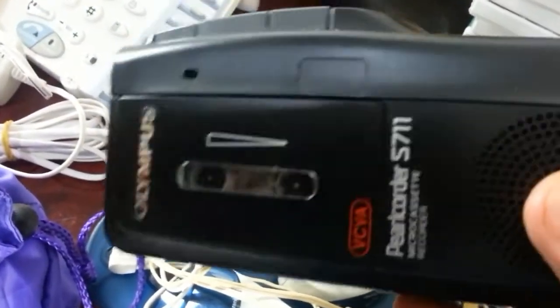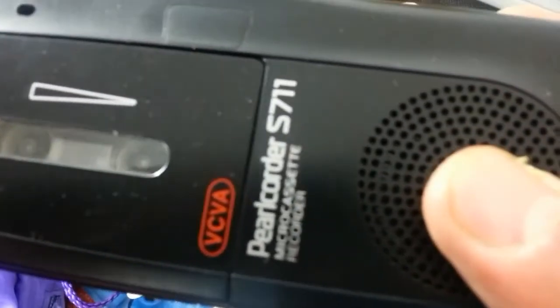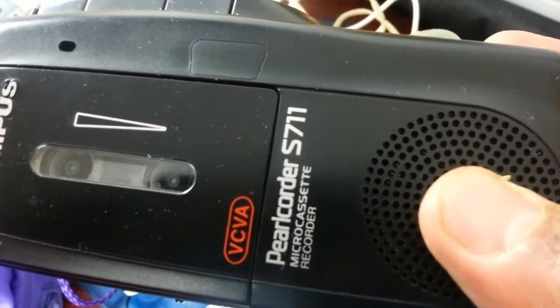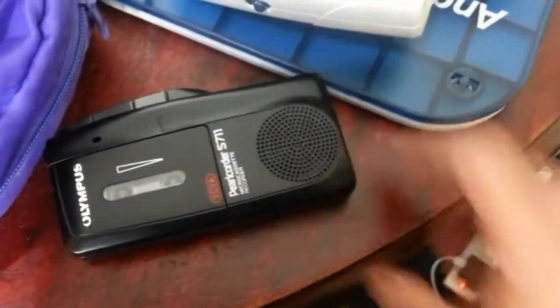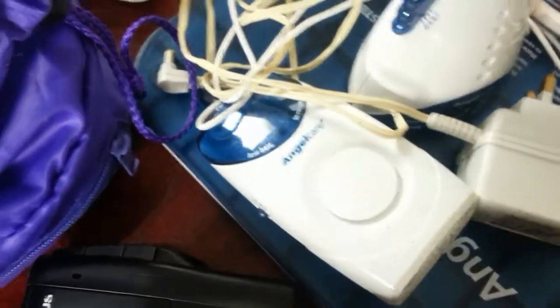I've sold a couple of these dictating machines before — this portable micro cassette recorder. I paid £2 for it. They tend to go for £14 to £15 pounds if they're working and recording, so I'll see how I do on that one.